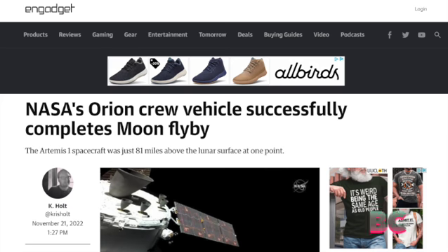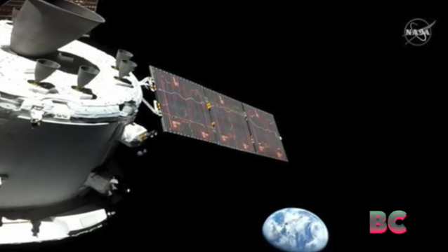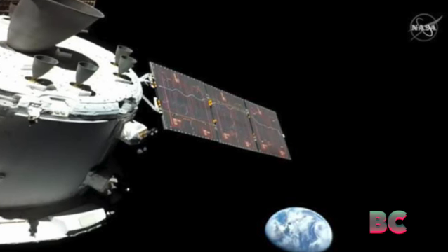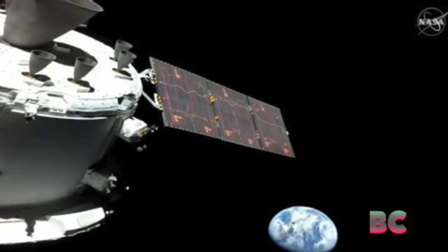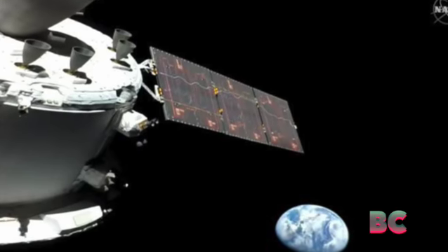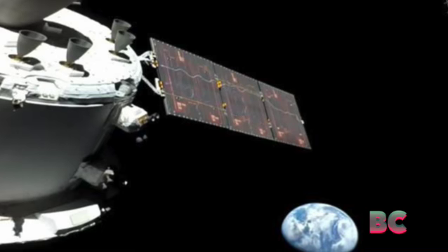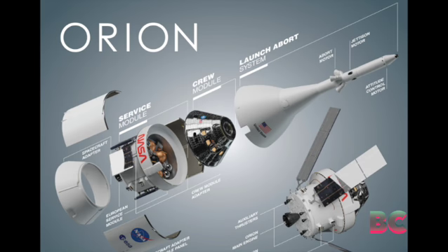NASA's Orion crew vehicle successfully completed a moon flyby. The spacecraft completed one of its key maneuvers of its maiden journey — a flyby of the moon during which it got as close as 81 miles to the lunar surface. This was important for a few reasons, not least because it marked a critical test for the propulsion system.